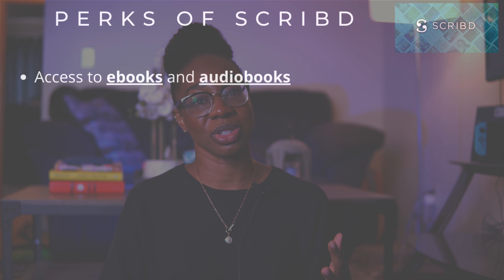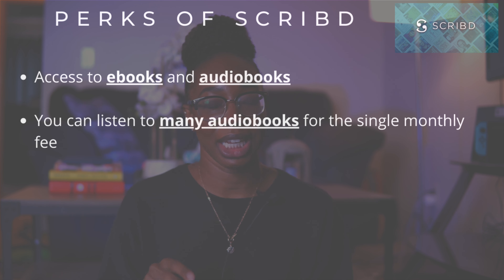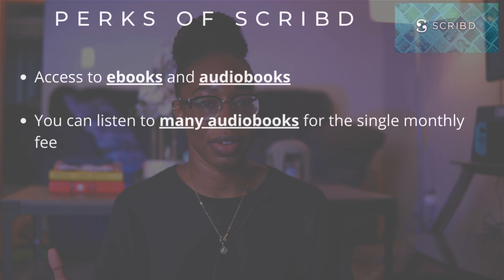Now on to Scribd, which works a little differently. You pay a monthly fee of about $10 and get access to their catalog of both ebooks and audiobooks. In my short experience with Scribd I didn't try the ebook service, mostly because there's no way to get Scribd ebooks onto a Kindle or other e-reading device. Within their catalog you select audiobooks you want, save them, and can listen to available ones right away, though I noticed that saved audiobooks would sometimes be removed and marked unavailable.